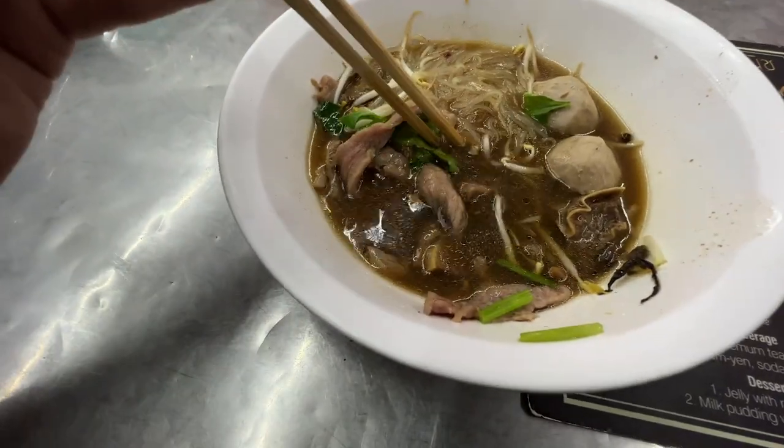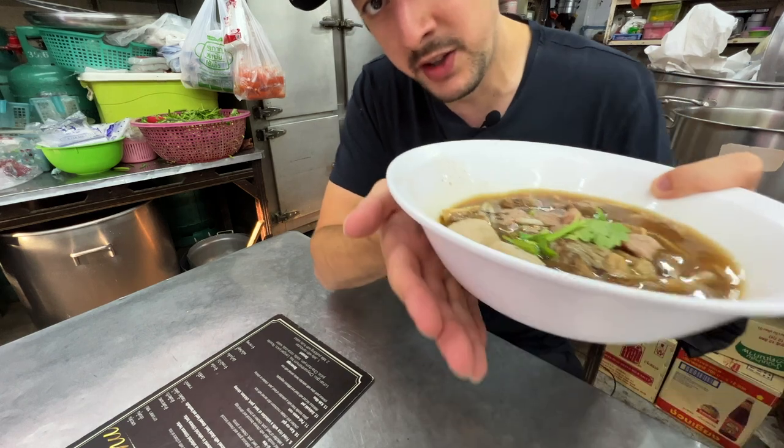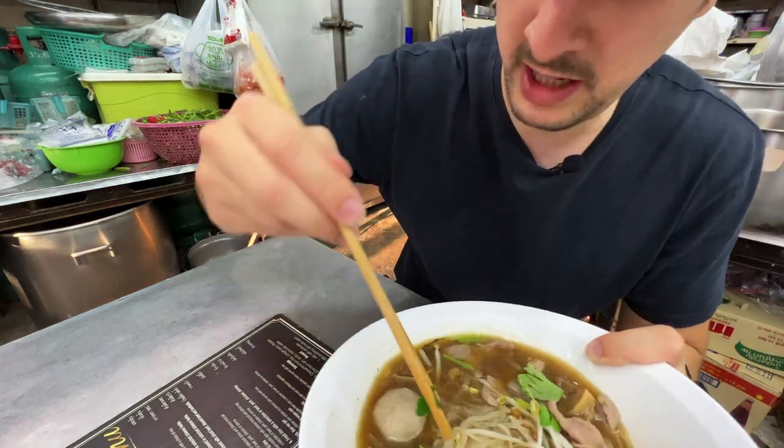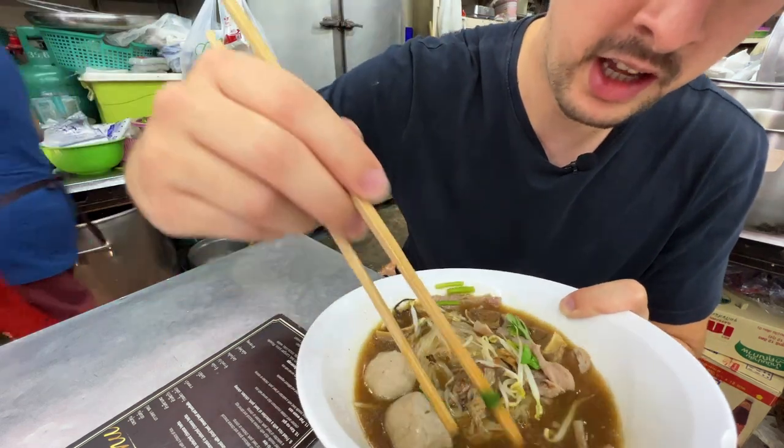It's steaming hot — like if I put my hand underneath the bowl it almost burns me. And then the thin, small noodle that I ordered is underneath here. Look at that.